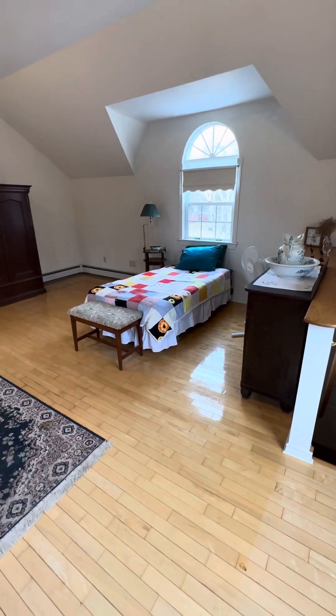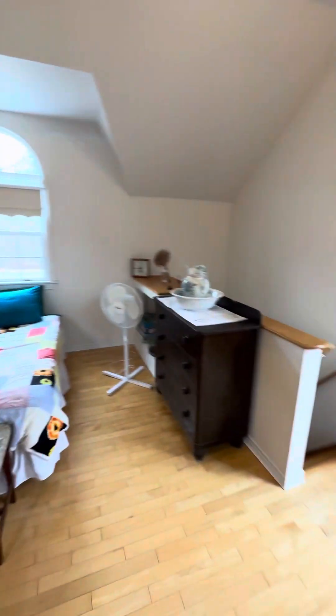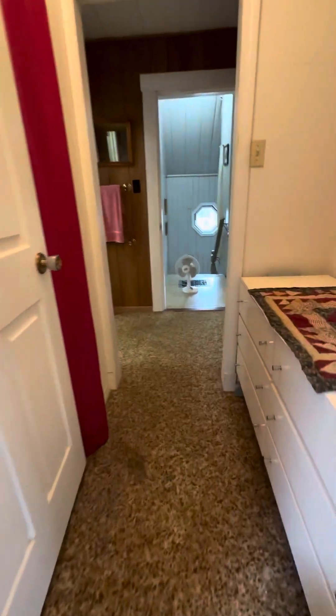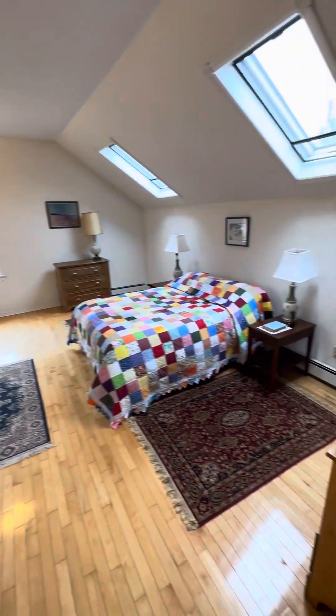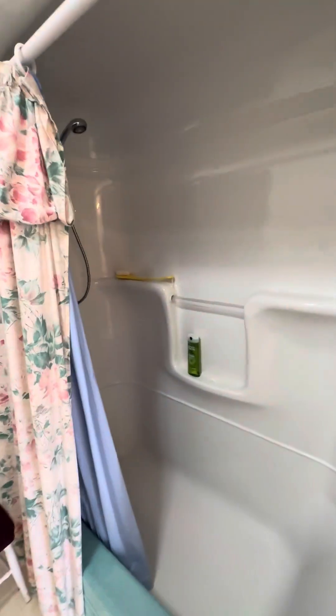There are actually two beds in this one. If you wanted to, you could probably put a wall up the center to add another bedroom. There's kind of a little hall here to your upstairs, behind the bathroom, which is very large.